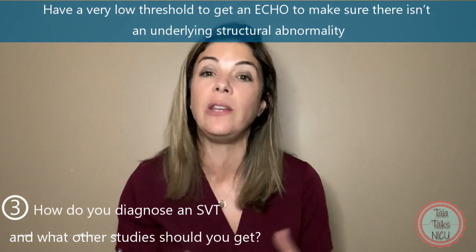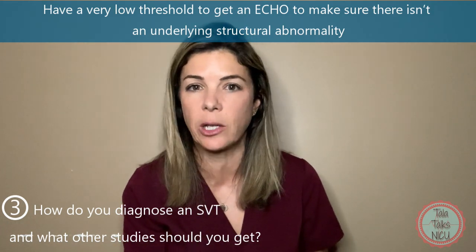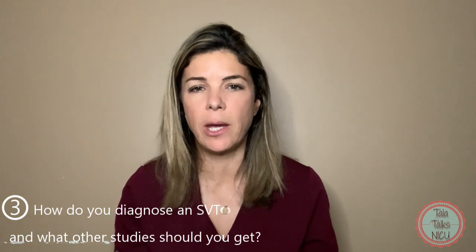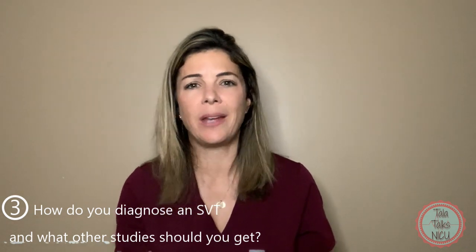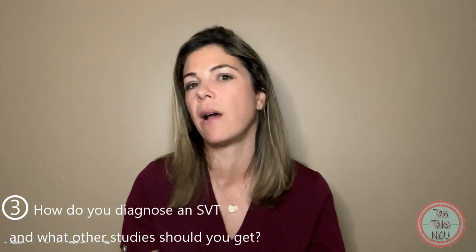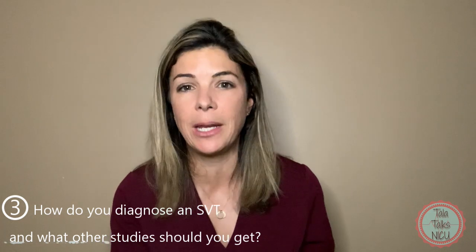Obviously, if they do have an abnormality of the heart, then we really want to get that SVT under better control. And anytime you have an arrhythmia, you should be getting cardiology involved as soon as possible. Really, all of this is done under the guidance of cardiology, whether they're at bedside or looking at the EKG and recommending what you should do.